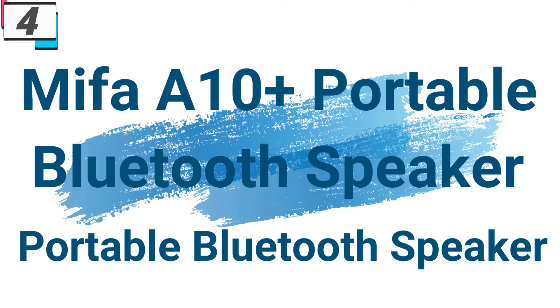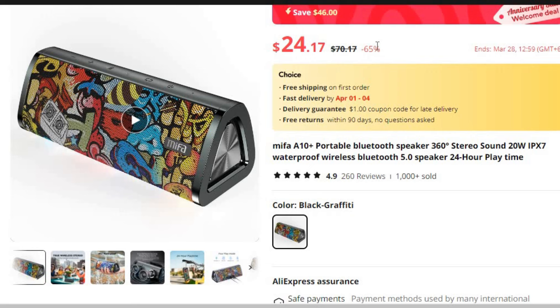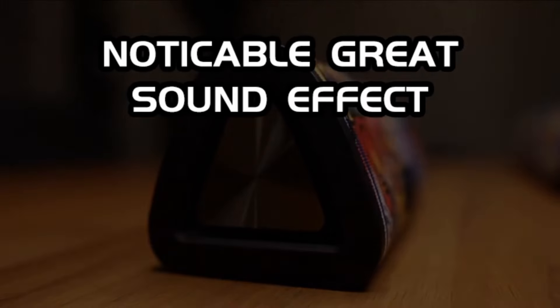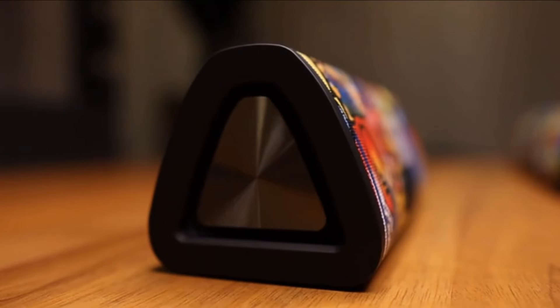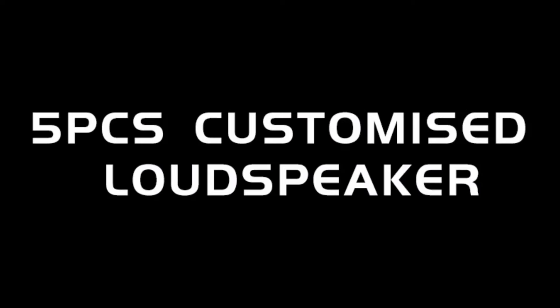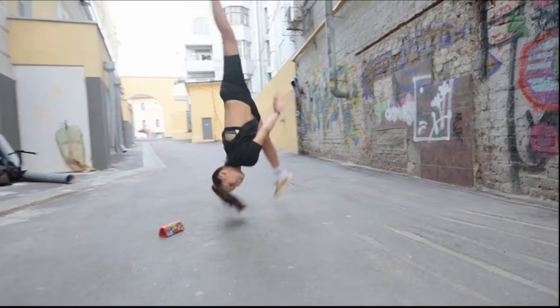Number 4: MyFa A10 Plus Portable Bluetooth Speaker. This speaker is here with 65% price off — now you can get it at around $24. Immerse yourself in a rich auditory experience with the MyFa A10 Plus Portable Bluetooth Speaker, engineered to deliver 360-degree stereo sound that fills the room with crystal clear audio, ensuring every note and nuance of your music is faithfully reproduced.